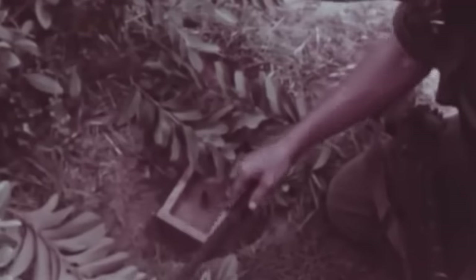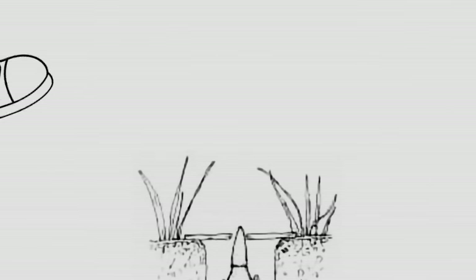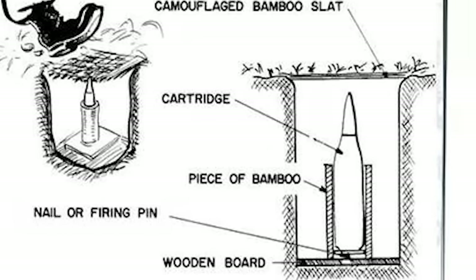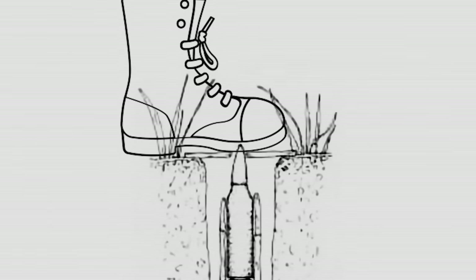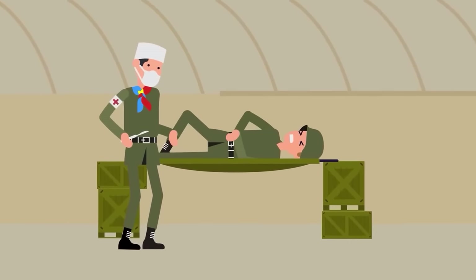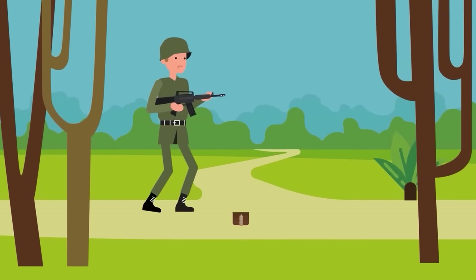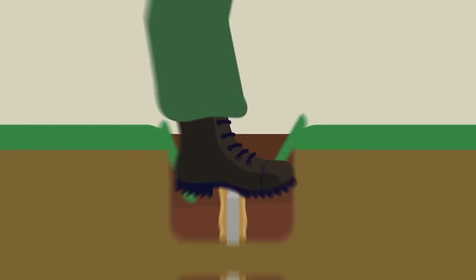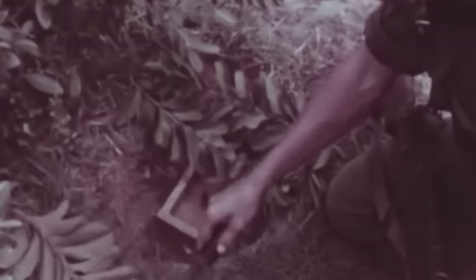Cartridge Trap. Imagine innocently stepping on a seemingly harmless bamboo tube, only to be greeted by a nail that decides your foot is its new target. It's the military-themed game of stepping on pointy Legos. But that's not even the grand finale — North Vietnamese soldiers, masters of hide-and-seek, were ready to spring their ambush. Not only do you get a surprise foot-piercing, but you also get a front-row seat to a tactical ambush.